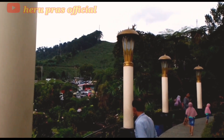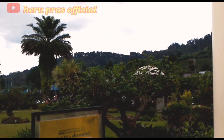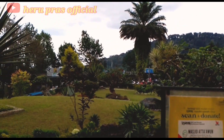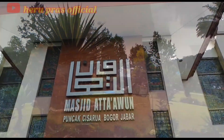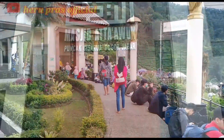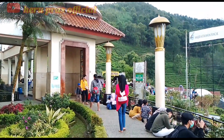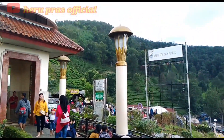Sebelum masuk ke dalam masjidnya, pengunjung sudah disuguhkan taman-taman masjid yang cantik dengan udara yang cukup dingin, sehingga pengunjung ingin berlama-lama di masjid ini. Sambil menikmati pemandangan alam yang indah yang bisa merelakskan pikiran yang penat setelah sepekan beraktivitas.